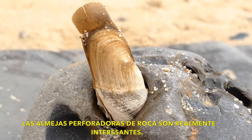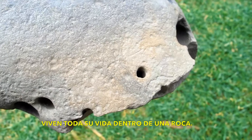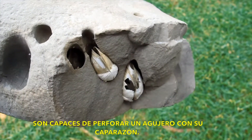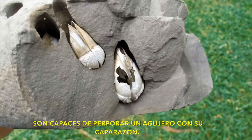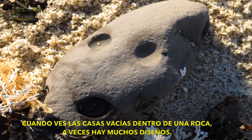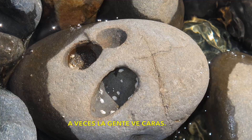Rock boring clams are really interesting. They live their entire lives inside a rock. They're able to drill a hole by using their shell. When you see the empty homes in the rocks, sometimes there are lots of designs — a lot of times people see faces.